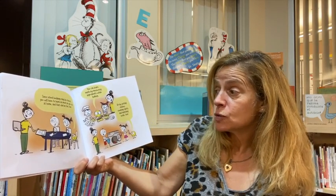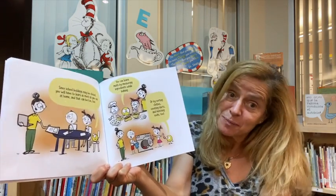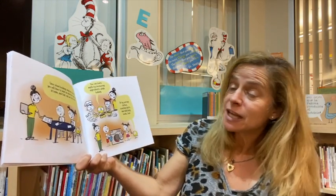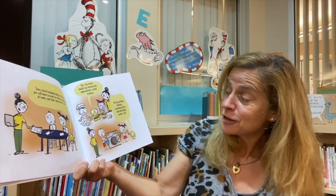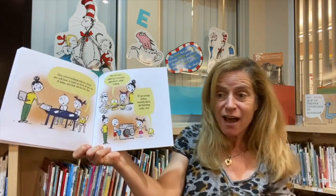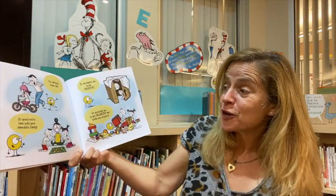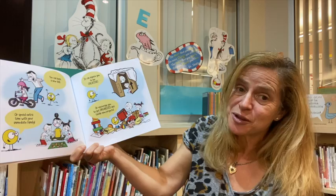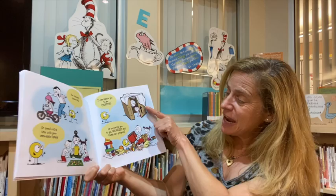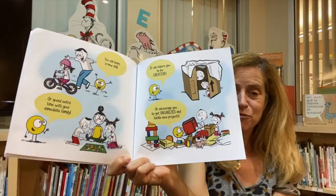Since school buildings are closed, you will have to learn as much as you can at home — and that can be fun too. You can learn math by measuring ingredients while baking, or by sorting clothes, counting shirts, and matching socks. You can learn a new skill or spend extra time with your immediate family. It can inspire you to be creative or encourage you to get organized and tackle new projects.